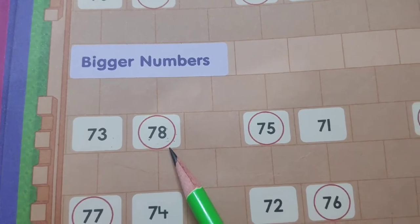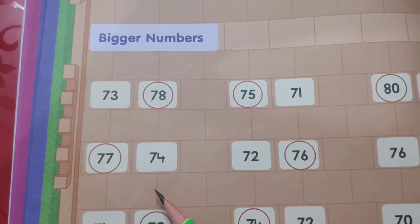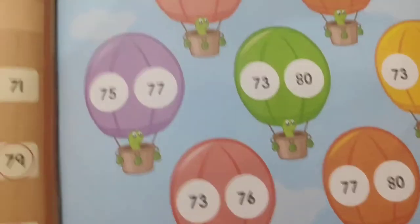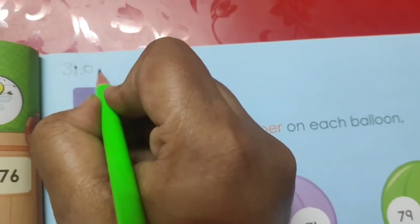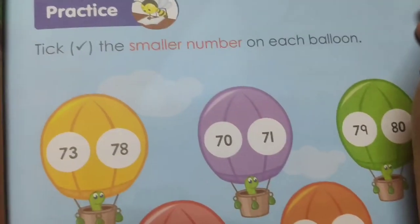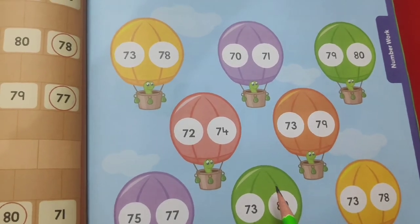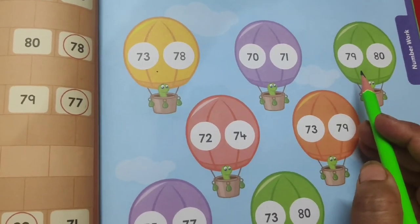I hope you have understood the concept of smaller and bigger. Now we will do exercise related to these numbers. You have to open page number 41. On the top of the page, first you have to mention today's date, that is 31/7/21, and on the right side you have to write CW for classwork. Tick the smaller number on each balloon. Some balloons are given and on the balloons there is a set of numbers, so in each set you have to circle the smaller number.